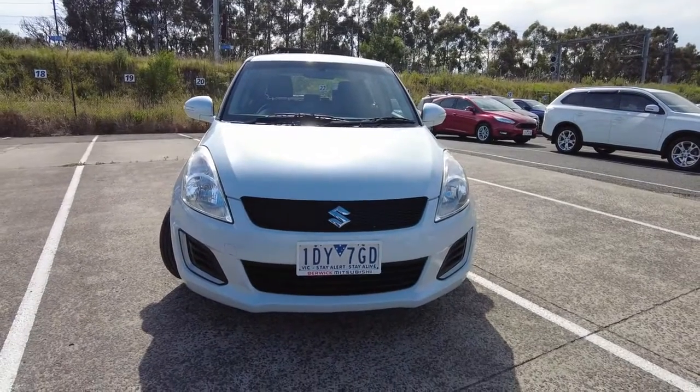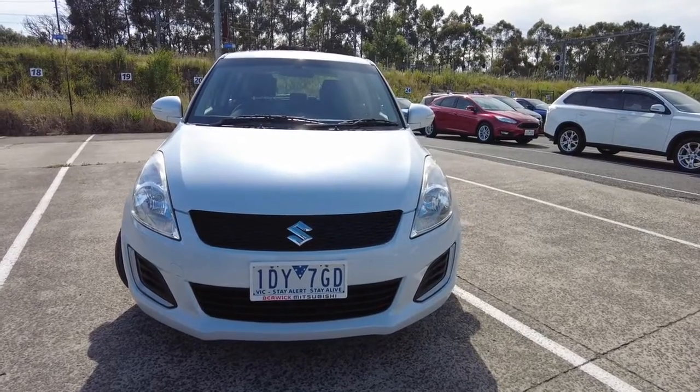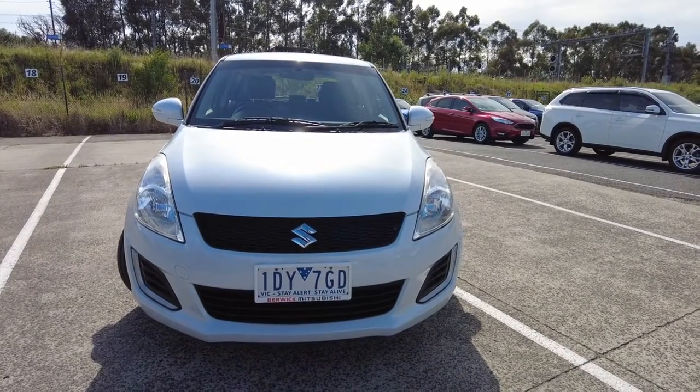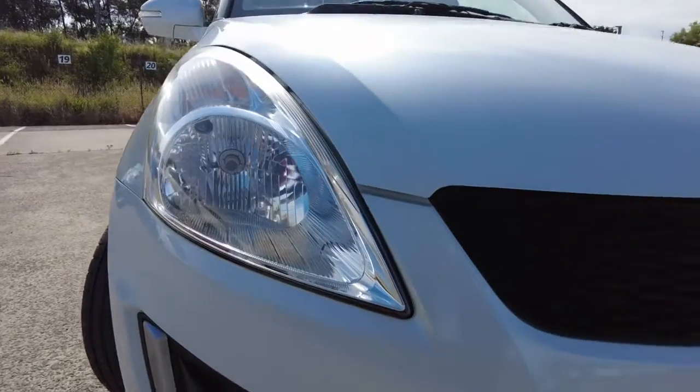At the front you've got the grille, which comes with a black finish and has got the Suzuki iconic logo right in the center. On each side you get your headlamps.